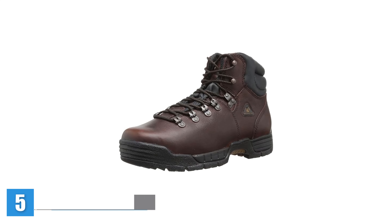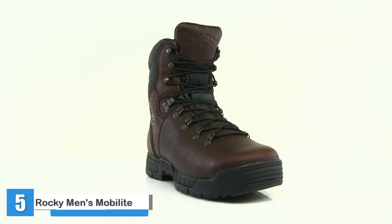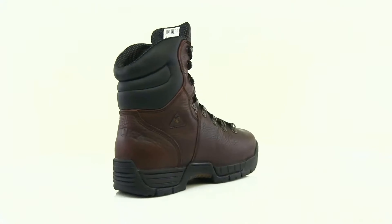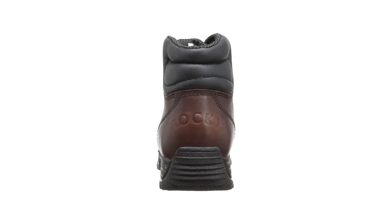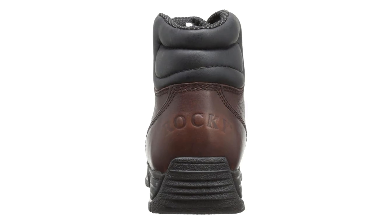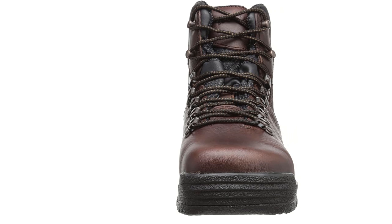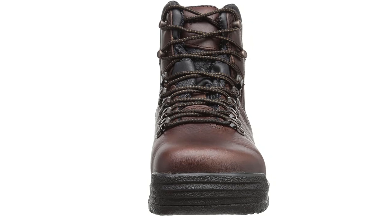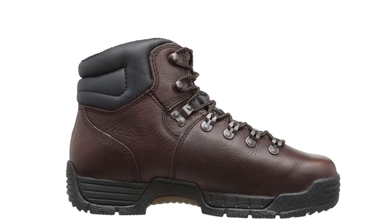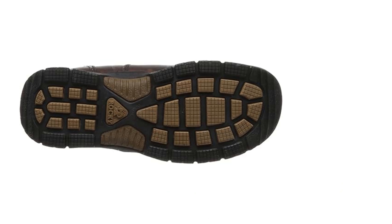Rocky Men's Mobilite 6-Inch Steel Toe Work Boot. The Rocky Mobilite Steel Toe Work Boots started out great. They felt like high-quality material with a comfortable fit, especially after a few hours of wearing. They provide lots of support while still being flexible enough to break in relatively quickly. The comparably low collar and ankle support make them great for walking around, with comfortable footbeds and cushioning to keep your feet feeling fresh. They are also ASTM-rated against impacts and compression, so your toes will be safe.